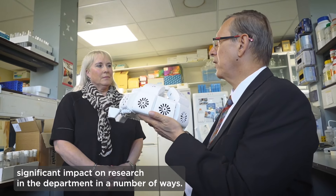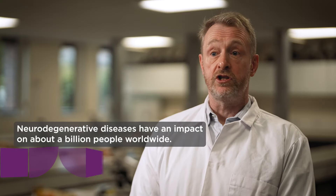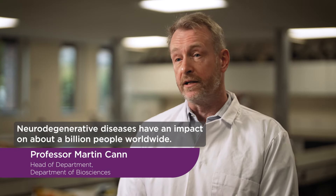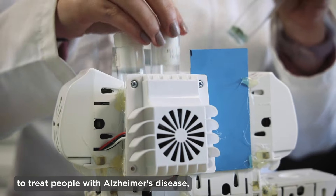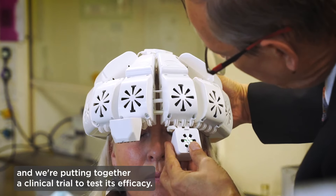Donor support has had a significant impact on research in the department in a number of ways. Neurodegenerative diseases have an impact on about a billion people worldwide. Here at Durham we developed an innovative infrared technology to treat people with Alzheimer's disease, and we're putting together a clinical trial to test its efficacy.